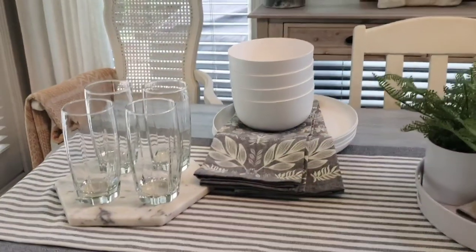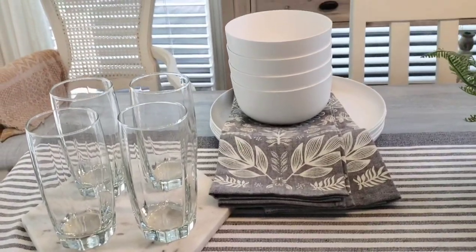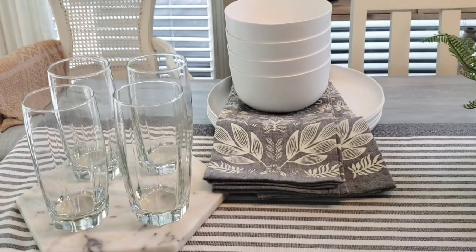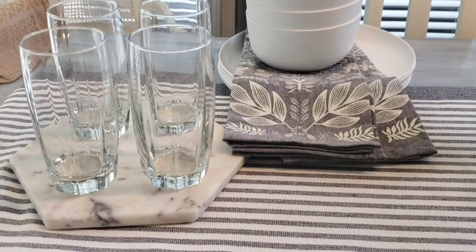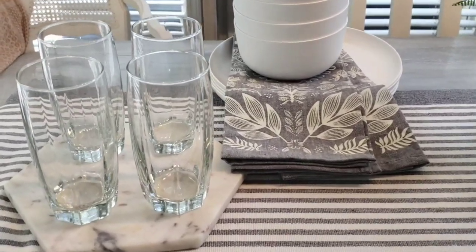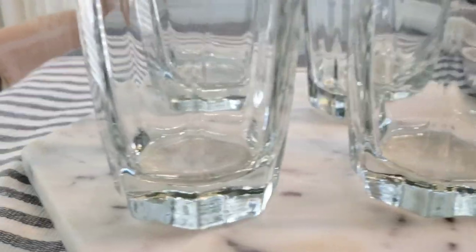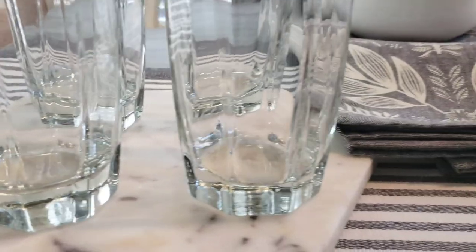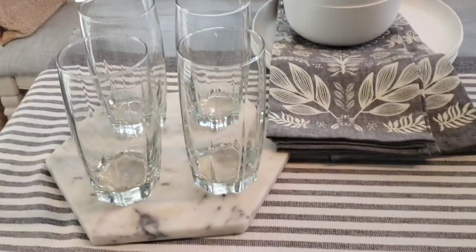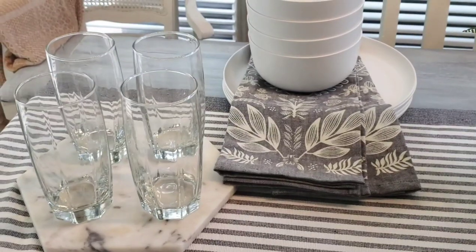I recently picked up these glasses from the Dollar Tree. I like to drink water out of wine glasses but my husband prefers a regular glass for juice or tea, and ours all got broken. So I sent him to Dollar Tree to pick something he'd like and this is what he came home with — I really like them. They have a nice shape, a nice little texture on the bottom, and they're a good size. He picked up four but I'll probably go back for four more. Their glassware is $1.25 now.